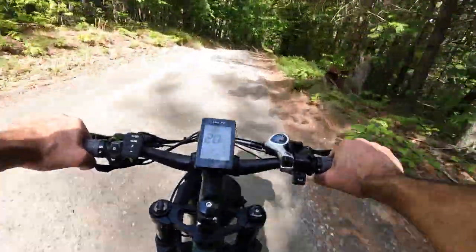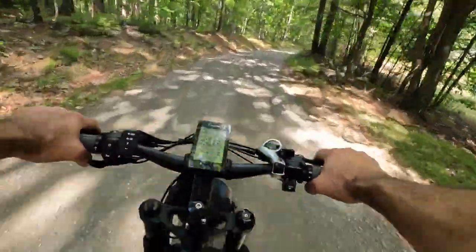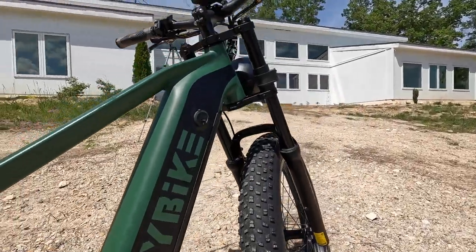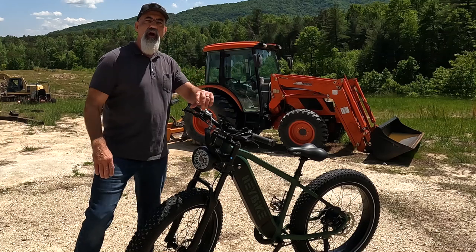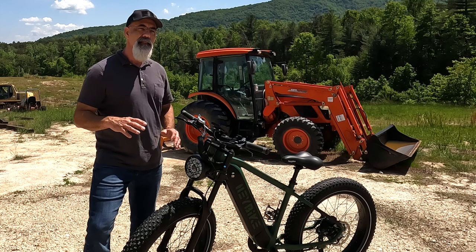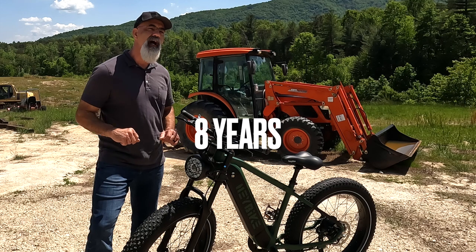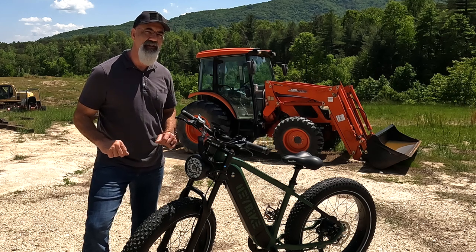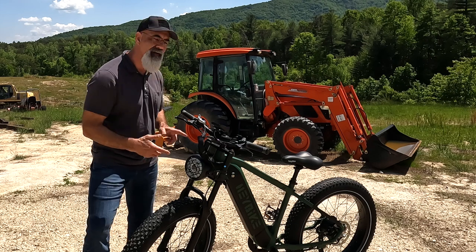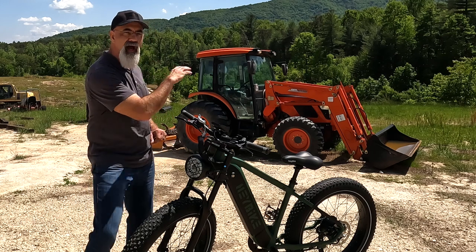On a bicycle going 20 miles an hour uphill on a gravel road is pretty phenomenal. It is 87 degrees today and I can't wait to get on this bike. I haven't been on a bike in a little while — I used to do a lot of mountain biking back in the 90s in Germany. That was a long time ago. When I had the opportunity to check this bike out, I jumped at it.